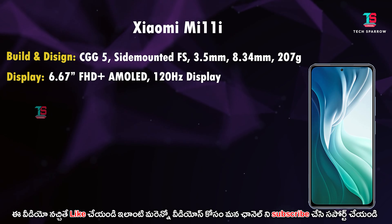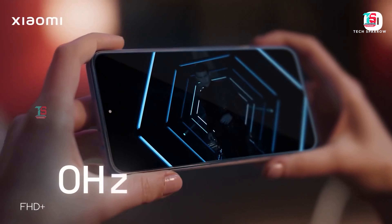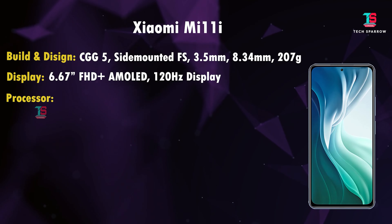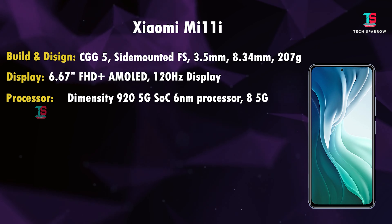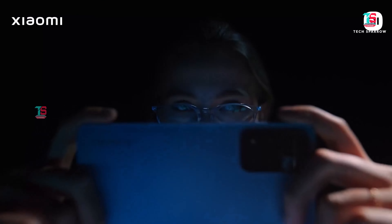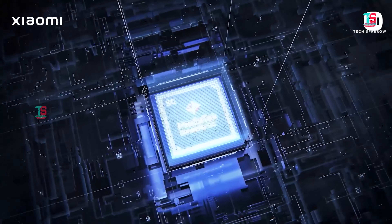The display is a 6.67 inch Full HD Plus AMOLED with 120Hz refresh rate — great for gaming — and Widevine L1 support. For performance, the Mi 11i uses a MediaTek Dimensity 900 processor. For this price, the Snapdragon 778G offers slightly lower performance, but gaming is okay.